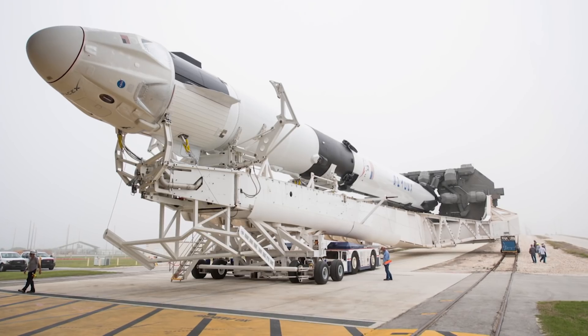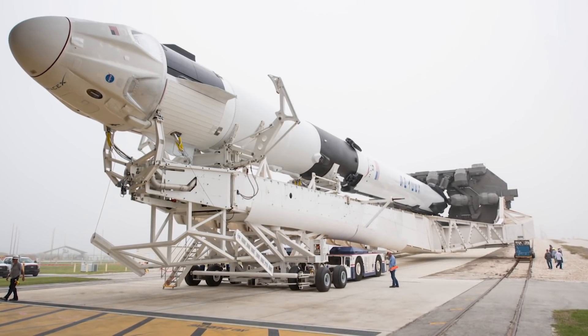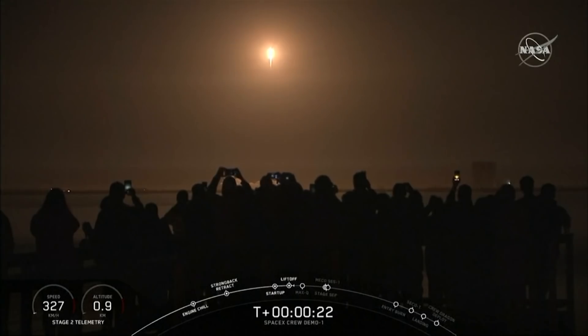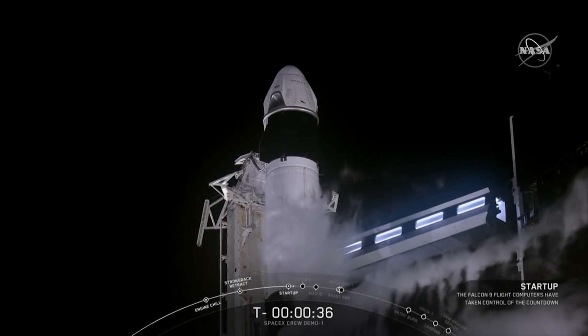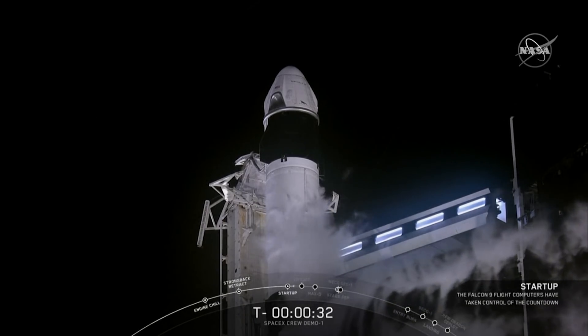These capsules are built by U.S. companies, and when they launch people, it'll be the first time since the space shuttle program that NASA astronauts have launched from American soil on American-made vehicles once again. When we saw this rocket lift off, it was kind of a throwback. These capsules look like the capsules that we saw in the early parts of the space program — they were kind of designed to do one thing, versus a space shuttle, which was designed to do lots of things.